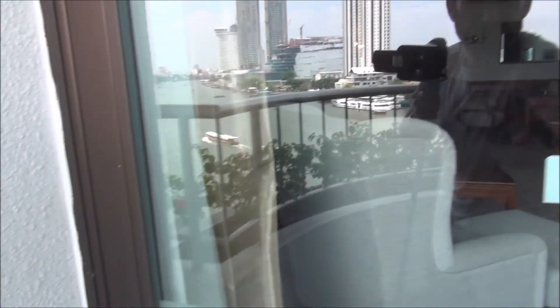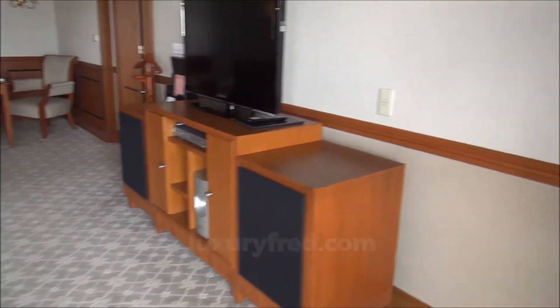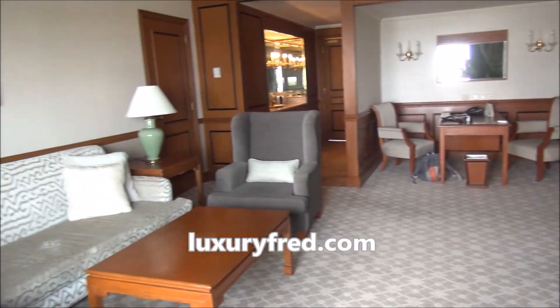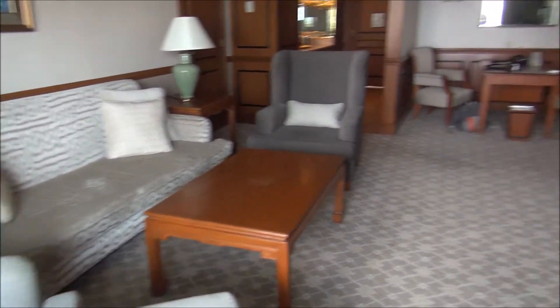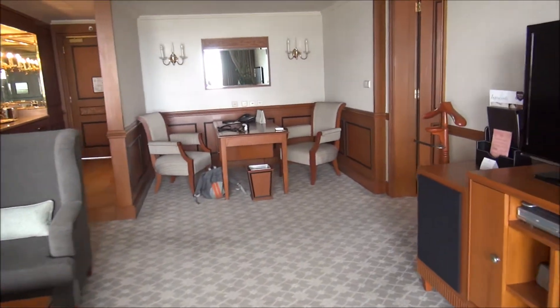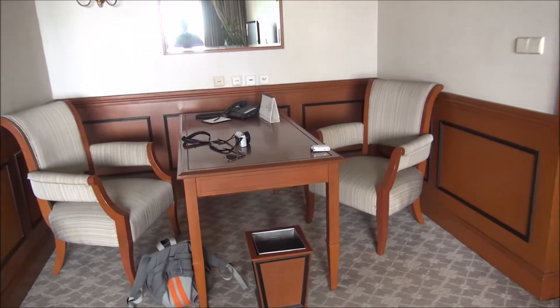Continuing the tour of this deluxe suite, we start with the living area. Love the high ceilings. The living area also has a work area which could double as a dining area.